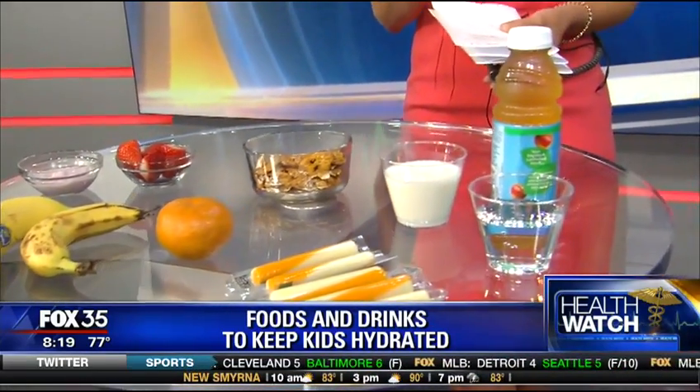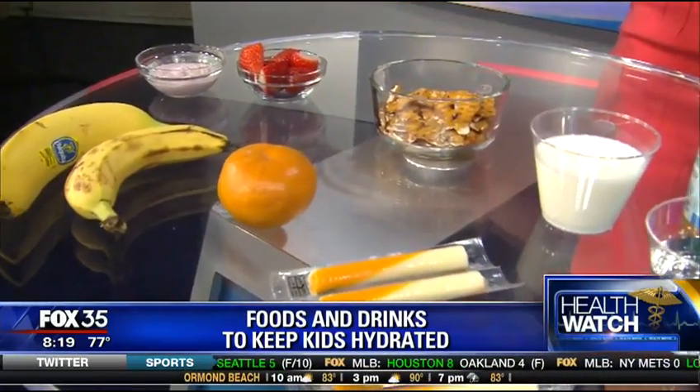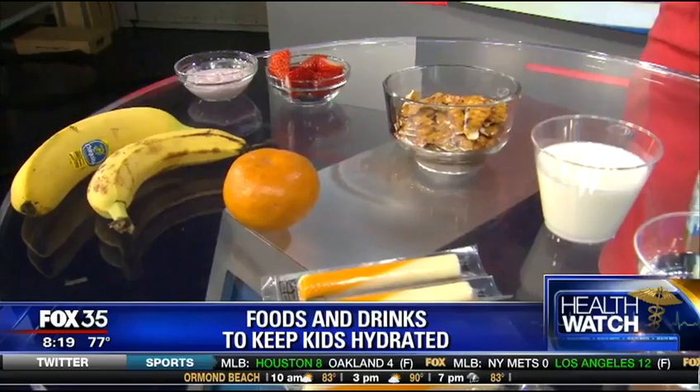Finally, you can increase hydration with yogurt and smoothies. Parents can also make it fun — let the kids make a homemade popsicle with some of the ingredients we've mentioned.